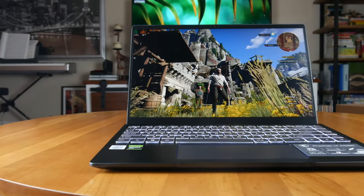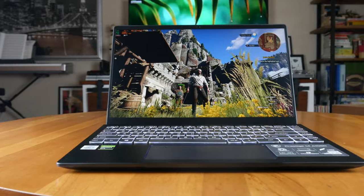Hi guys, it's Dan from DansBestTech.com. Is the MSI Prestige 14 with the GTX 1650 Max-Q worth $1,200?